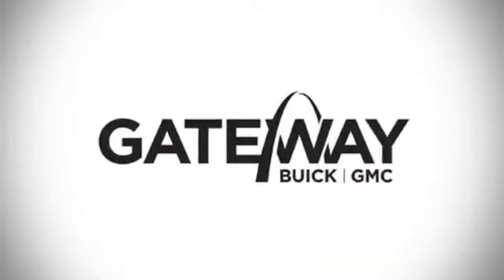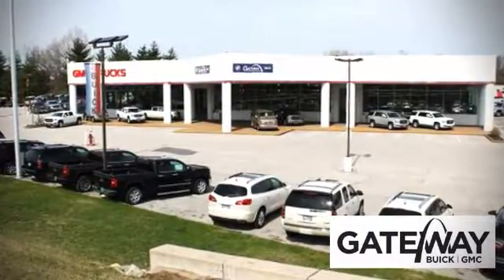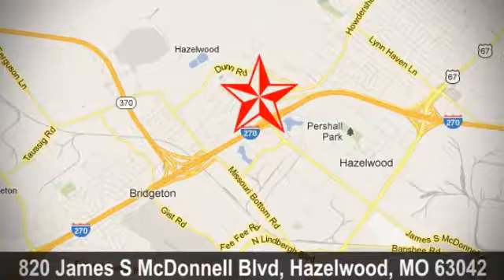At Gateway Buick GMC we offer 16 acres of new, certified and top quality pre-owned vehicles. Conveniently located at 820 James South McDonnell Boulevard in Hazelwood, Missouri.